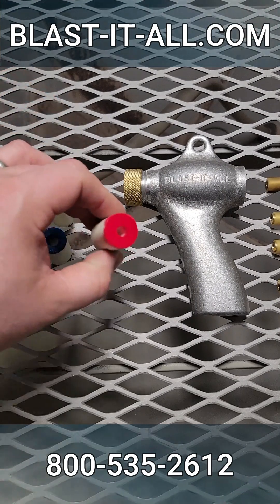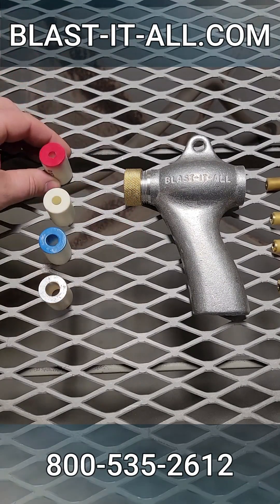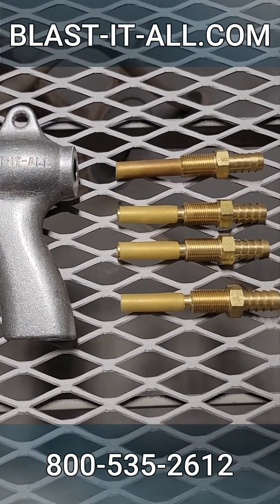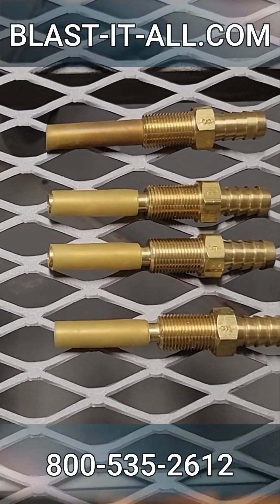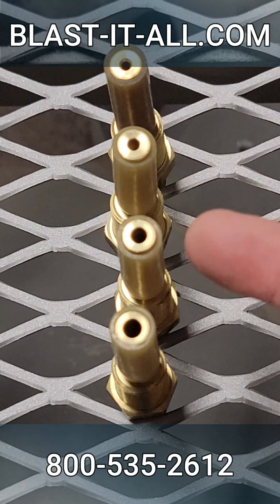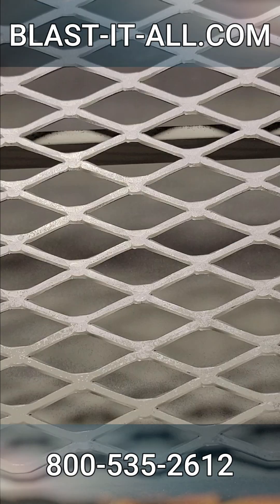Most people think these suction blast nozzles determine the CFM, which determines the compressor size — but it's actually these. These are different size air jets that can be installed into the standard blast gun. The orifice or opening on the air jet determines the CFM usage, which determines the size of compressor needed.